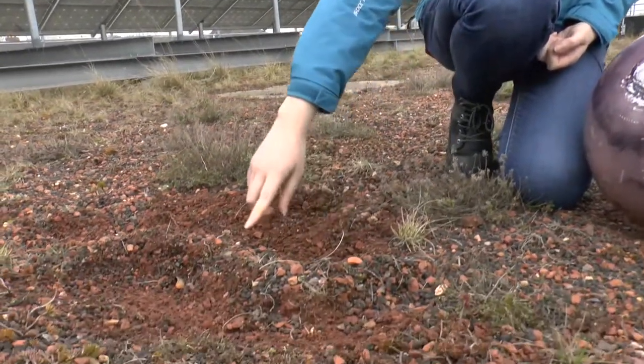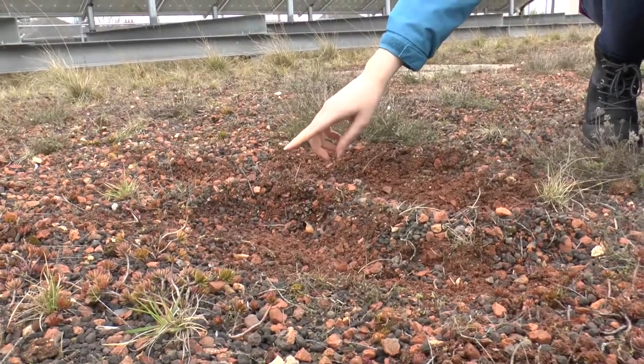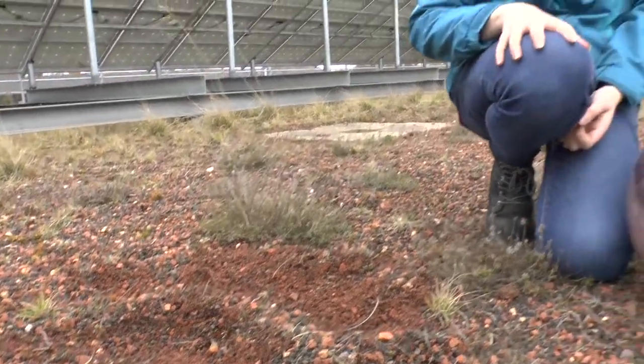Eskers are ridges of sediment, like this one, that are laid down by meltwater flowing at the beds of glaciers. We've identified a new esker associated with a modern glacier on Mars — only the second of its kind to be discovered.